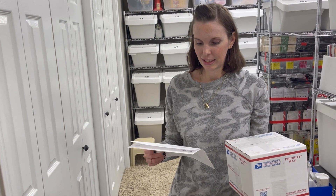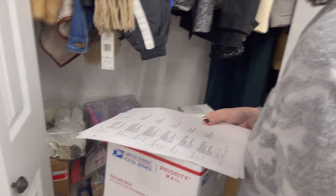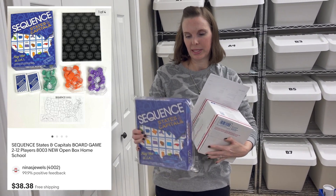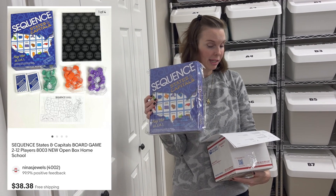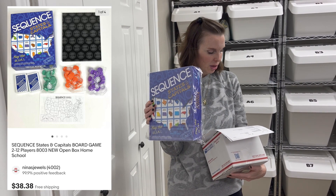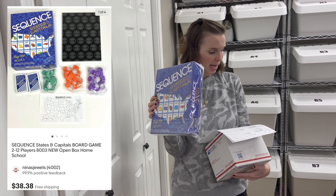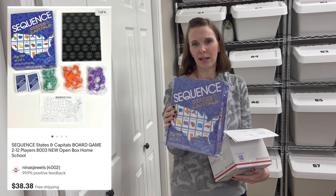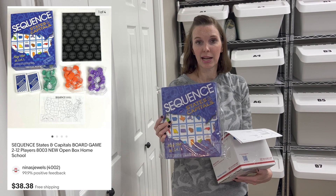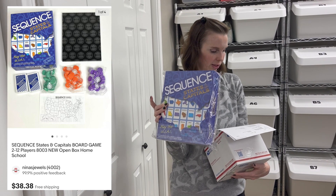Next up is in Closet 2 — it's Sequence States and Capitals, the board game. We picked this up in the Goodwill bins. It was open box — the plastic wrap was off, but everything inside was brand new and sealed. We paid 94 cents for it and it sold on offer to buyer for $38.38. I put 'homeschool' in the title because it's an educational game and I'd seen other sellers do that. Whether it helped or not I'm not sure, but we eventually flipped it for a good profit.